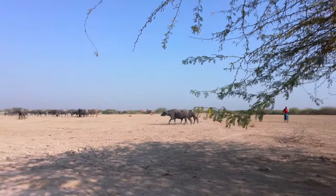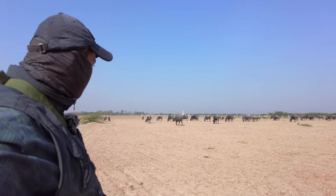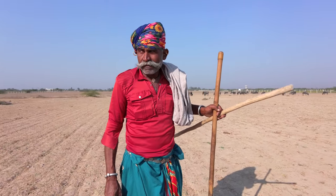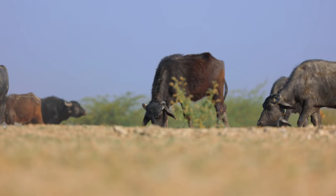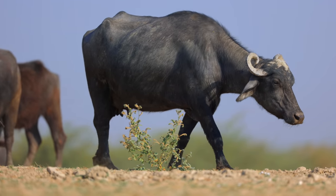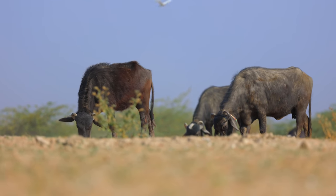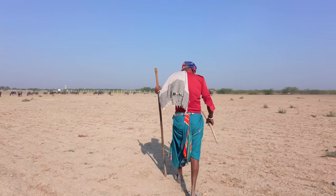These buffaloes and the farmer were the only activity I had apart from the birds. The herd walked right over the den, and in a few minutes they were gone, in search of grazing pastures.